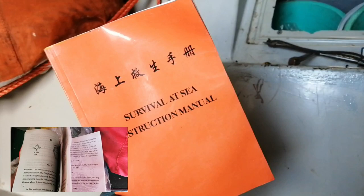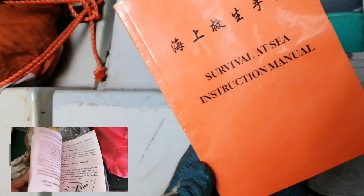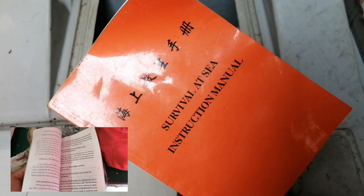So let's begin with the most important one: the survival manual. This booklet tells you step by step how to navigate, how to proceed, and what to check for in case of an emergency situation. It really has everything in order to survive at sea.